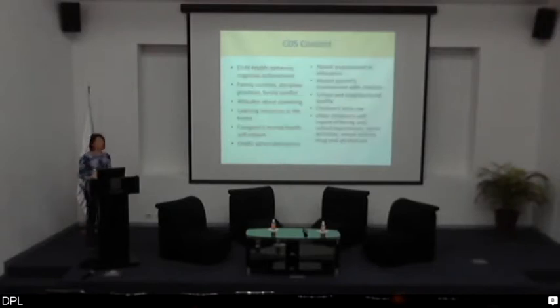Content of the questionnaire included some of the greatest hits from research on child development. We have rich information on children's health and behavior from standard psychometric assessments, cognitive achievement measures, and information about what's happening interpersonally in the household: family routines, discipline practices, and family conflict. We get information from caregivers about their parenting attitudes. We find out about learning resources in the home — access to a computer, books, and whether television time is limited. We have psychometric measures of the caregiver's mental health and self-esteem. We have information about children's experience at school and parental involvement in education, stylized measures of children's time use to complement the time diaries, and older children aged 12 to 17 reported on social activities, sexual activity, drug and alcohol use, and other sensitive topics.